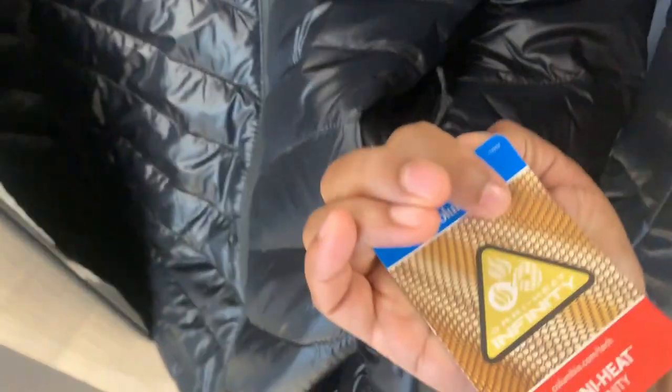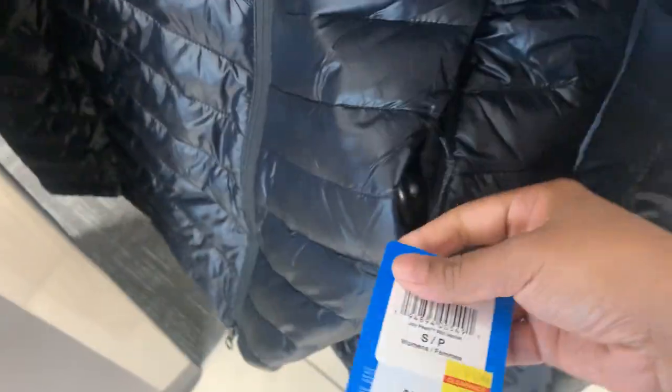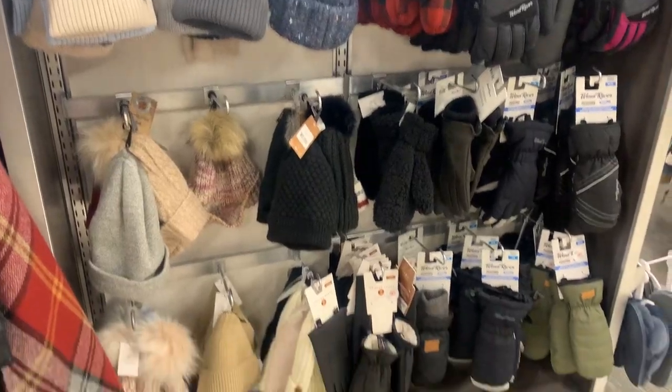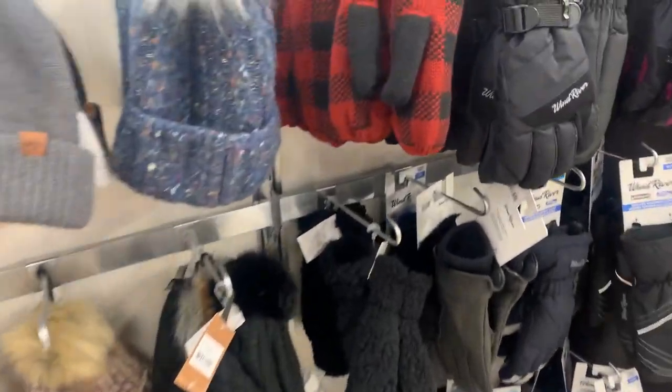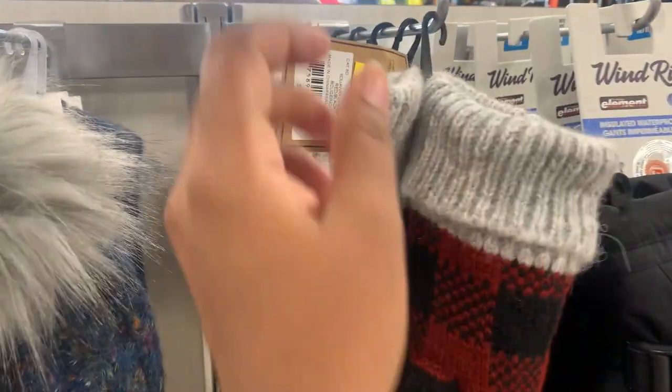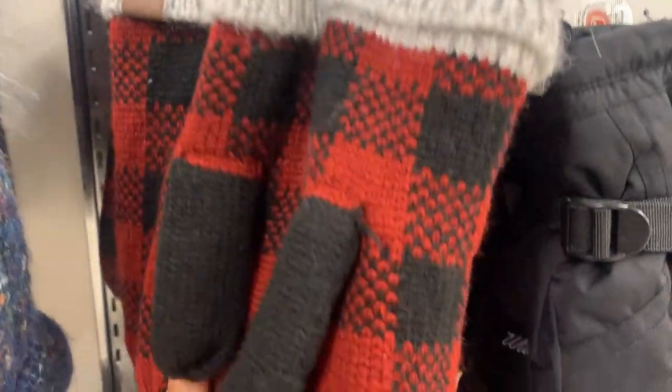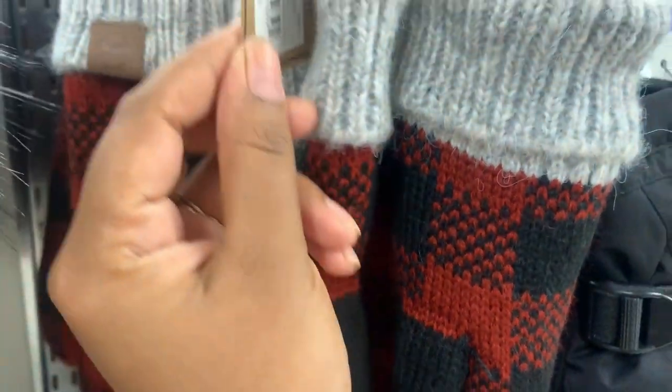I assume these jackets are not for regular summers - they are Omni-Heat jackets. I also found some quilted gloves for $22.99, originally priced at $29.